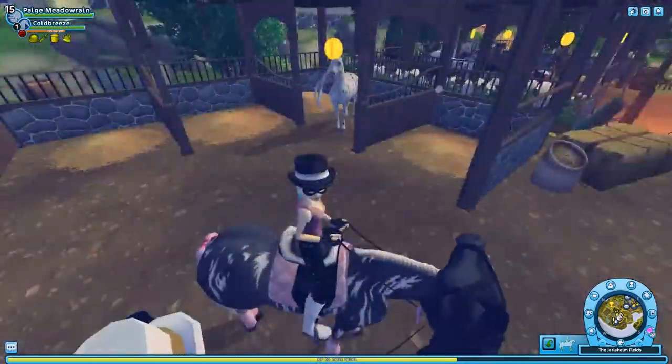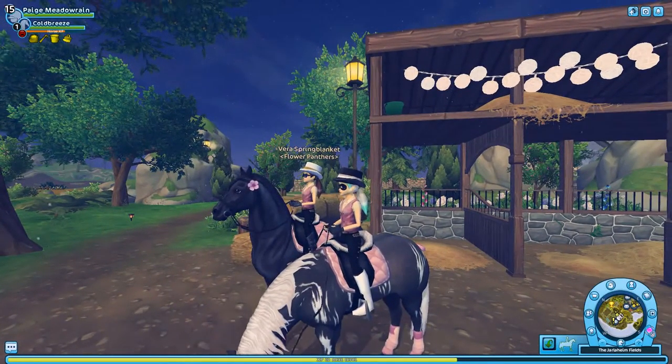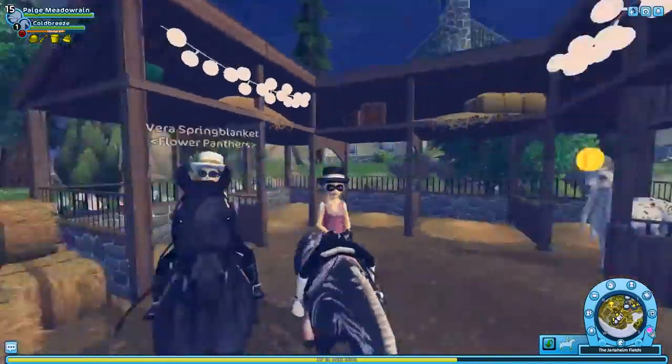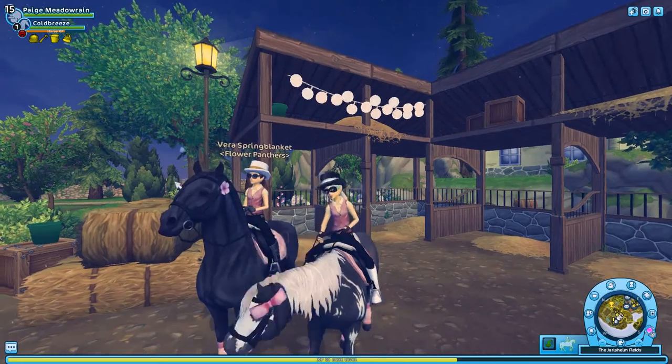Alright, could I be like the leader of the line and then you go second? Okay, let's go get your horse.